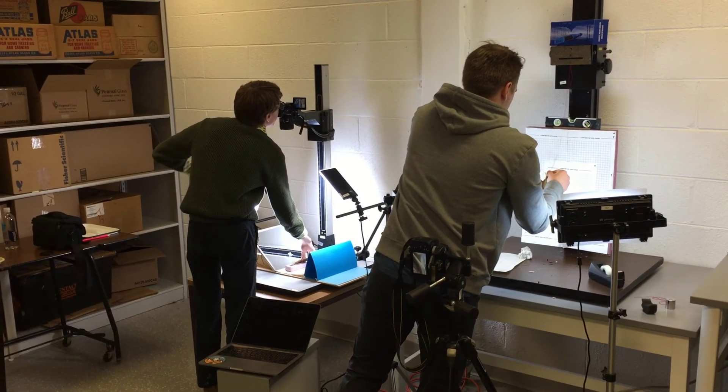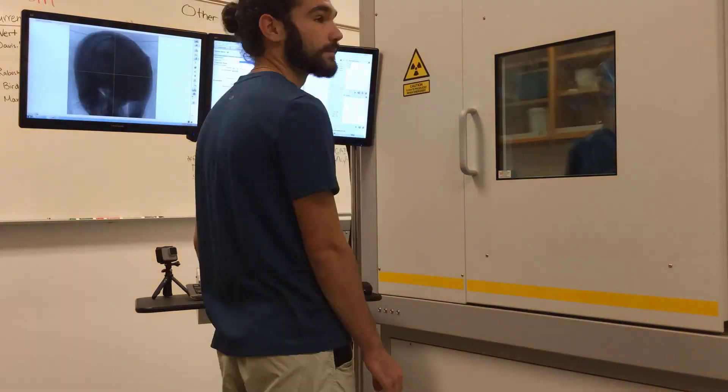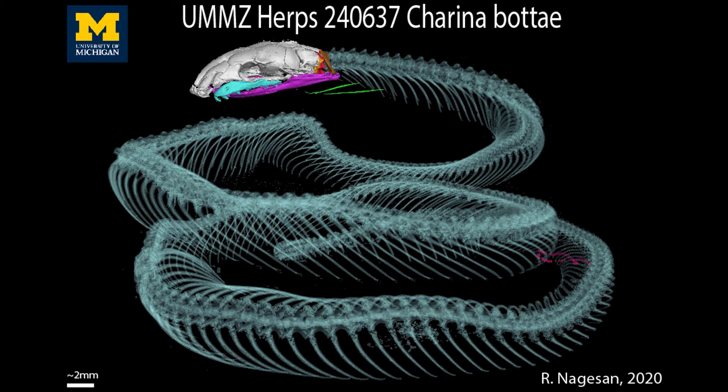To provide specimens and resources for students performing independent research projects. So that we can CT scan specimens to learn about their morphological traits and characteristics, as well as their evolution.